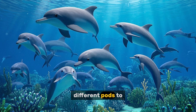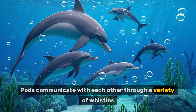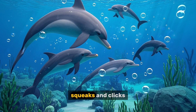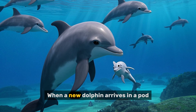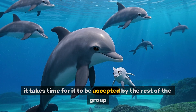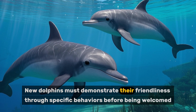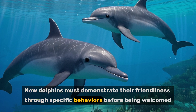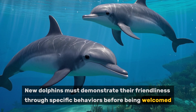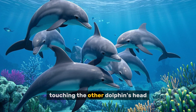It's common for different pods to share a habitat. Pods communicate with each other through a variety of whistles, squeaks and clicks. When a new dolphin arrives in a pod, it takes time for it to be accepted by the rest of the group. New dolphins must demonstrate their friendliness through specific behaviours before being welcomed. These include nose to tail touching, touching the other dolphin's head.